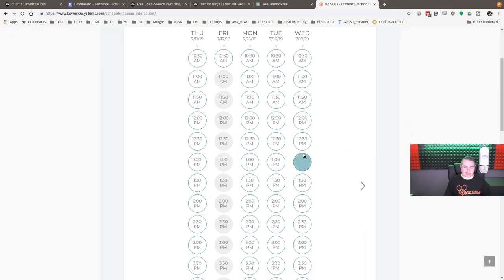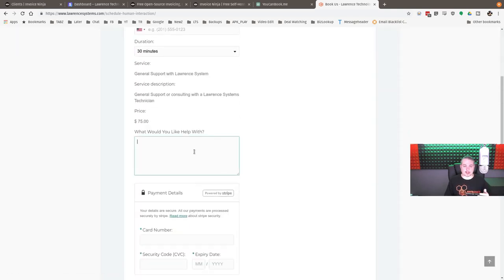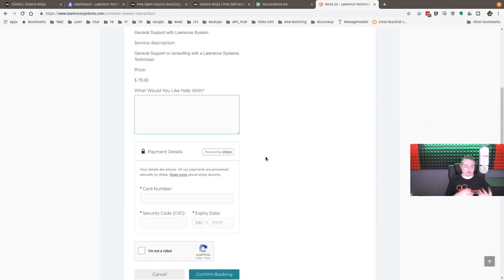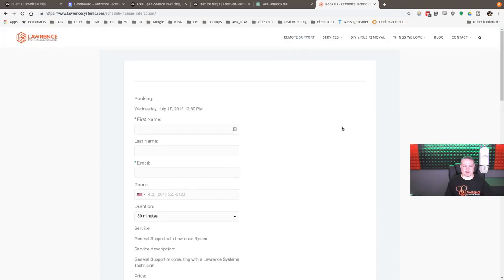You can go in and book, pick the time slot, fill in your first name, last name, and what you'd like help with. You reiterate exactly what the task is, put your credit card in, and send the booking — we send a confirmation and it's done. It is odd to me how many people want to call and just read us a credit card over the phone. We don't do that — you must go through the form-based system.